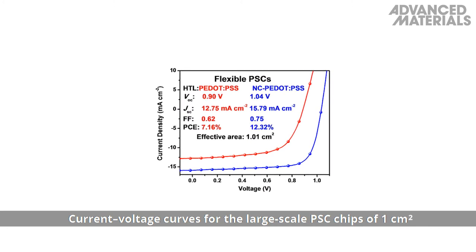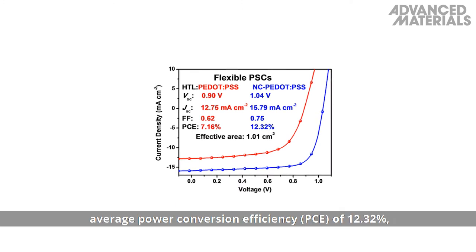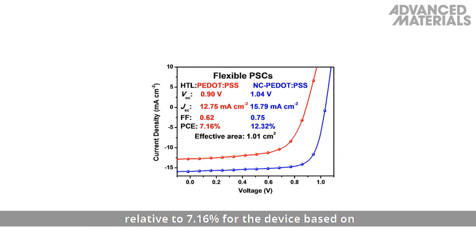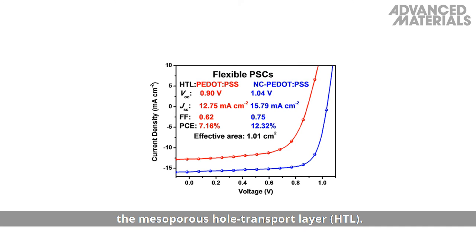Current-voltage curves for large-scale PSC chips of 1 cm² indicate a significantly higher average power conversion efficiency of 12.32%, relative to 7.16% for the device based on the mesoporous hole transport layer.